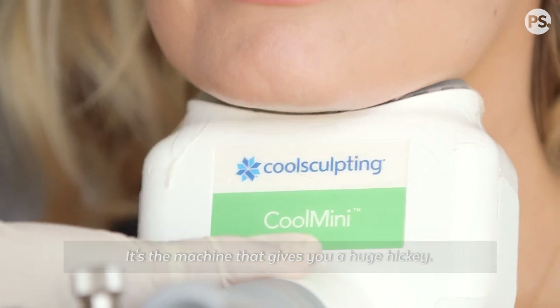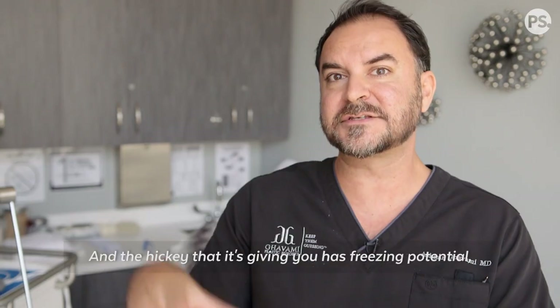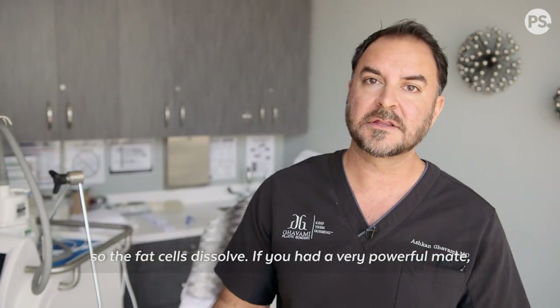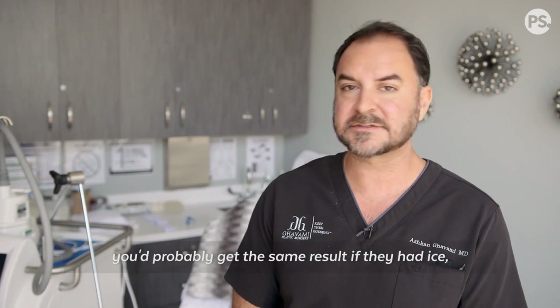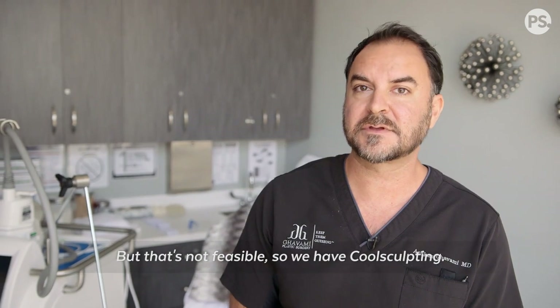One way to think about this: it's basically a machine that gives you a huge hickey, and that hickey has freezing potential, so the fat cells dissolve. If you had a really powerful mate with ice constantly giving you a hickey, you could probably get the same result — but that's not feasible, so we have CoolSculpting. It's amazing.